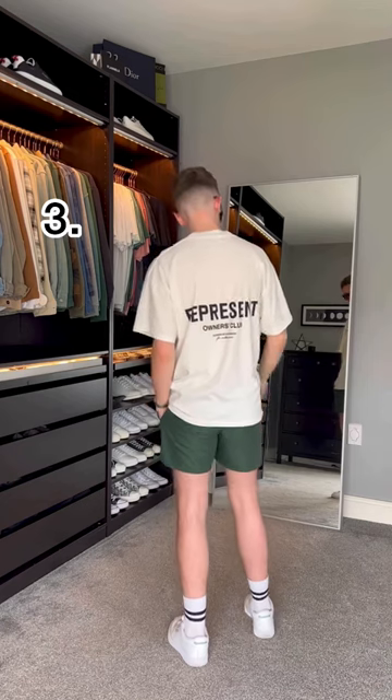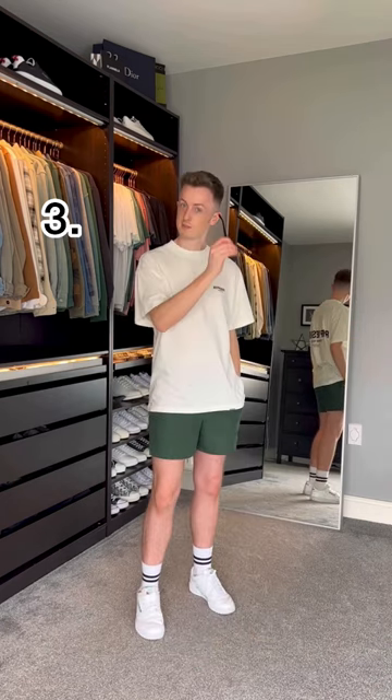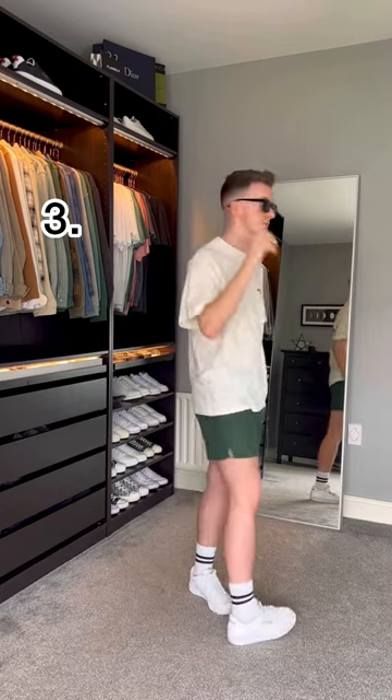This third look is perfect for summer. I've kept it really simple and paired the t-shirt with these green five-inch shorts. The oversized fit against the shorts gives off a really nice silhouette, so all that's left to do is add your favorite sunglasses.